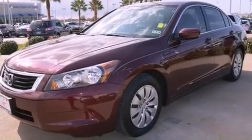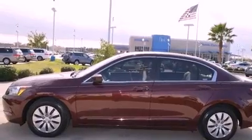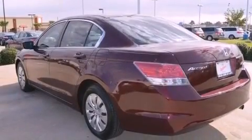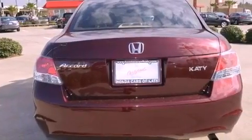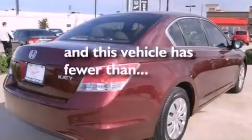Features include a double wishbone independent front suspension, a low-tire pressure indicator, cruise control, an electronic throttle, chrome window trim, 12-volt power outlets, advanced compatibility engineering body structure, a stability control system, air conditioning, and this vehicle has fewer than 26,000 miles on the odometer.